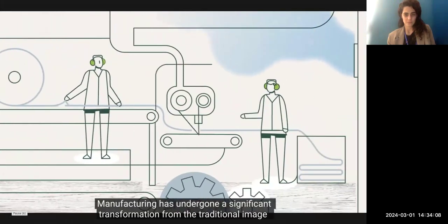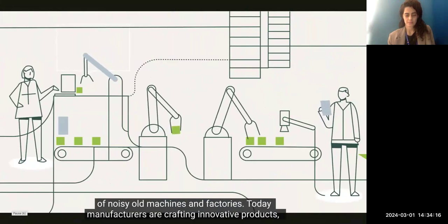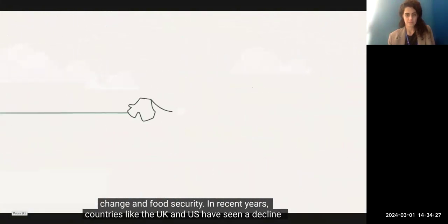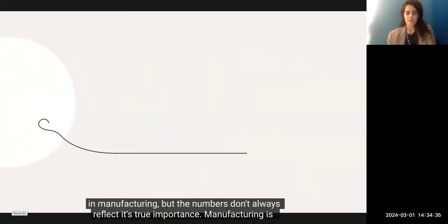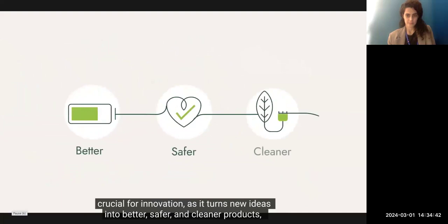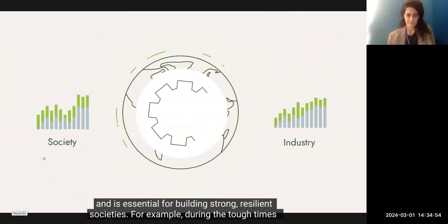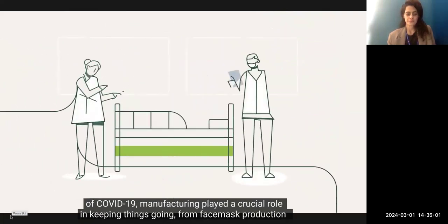Manufacturing has undergone a significant transformation from the traditional image of noisy old machines and factories. Today, manufacturers are crafting innovative products, generating groundbreaking ideas, and actively addressing big global challenges like climate change and food security. In recent years, countries like the UK and the US have seen a decline in manufacturing, but the numbers don't always reflect its true importance. Manufacturing is crucial for innovation as it turns new ideas into better, safer, and cleaner products using the latest technologies. The sector is a powerhouse for communities and economies, essential for building strong, resilient societies. During the tough times of COVID-19, manufacturing played a crucial role — from face mask production to vaccines.